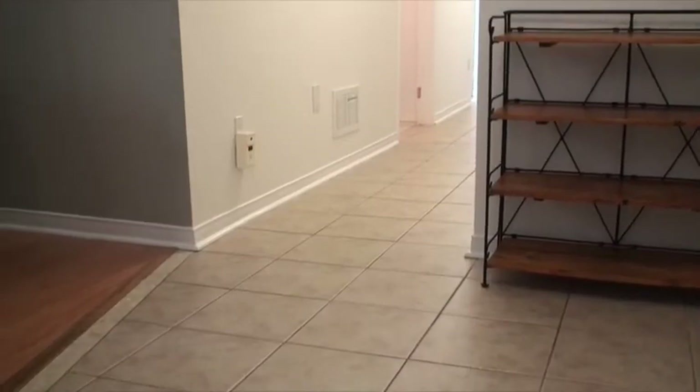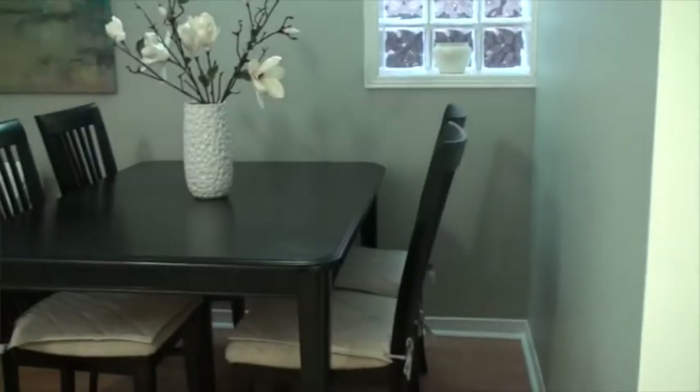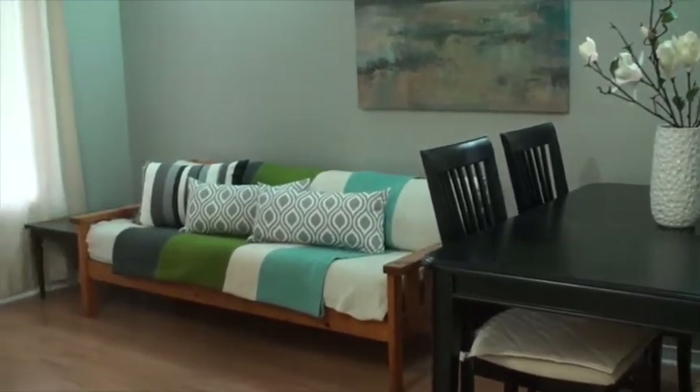When you first walk in the front door from King Street, you walk directly into the one-bedroom apartment and we have this nice ceramic tile leading you into the space. We also have a laminate floor here in the living room and dining room area, nice and bright with a south and a west window.